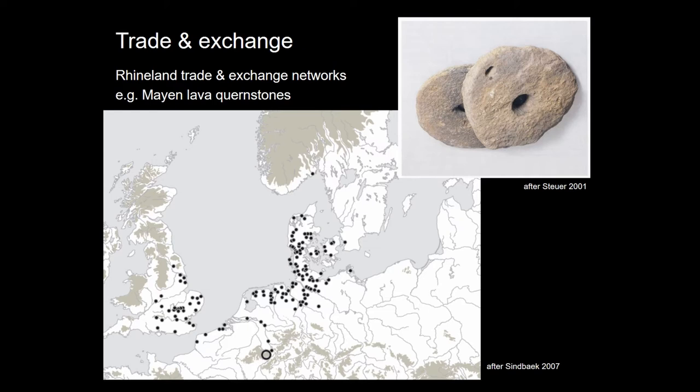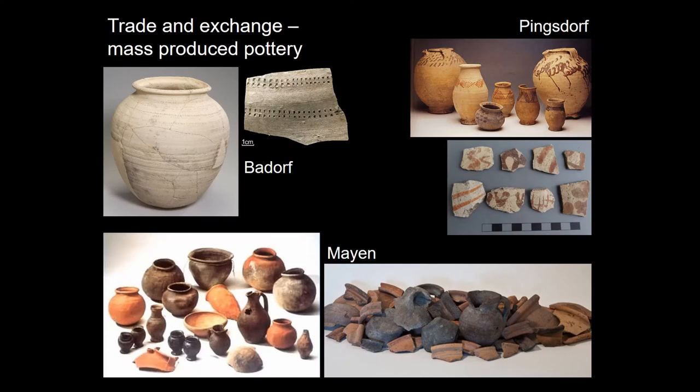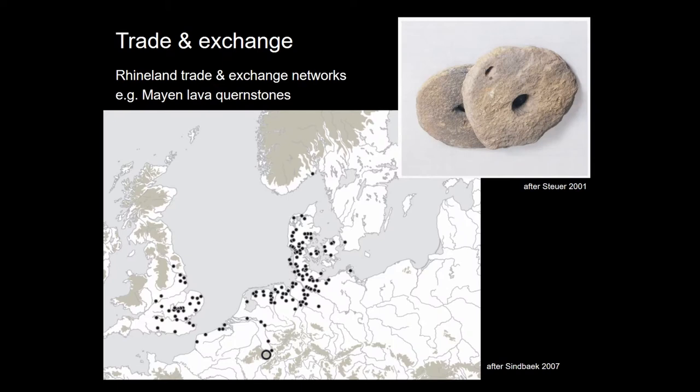This is a very intense trade network functioning in bulk products — low value, high volume — such as the Mayen lava quarry stones. This map put together by Surin a couple of years back shows, maybe with the exception of Sweden and Norway, the limits of the area this network covers. The same sort of network would appear if someone mapped pottery types such as Badorf, Mayen, or Pingsdorf pottery. This is a very intense trade network in the North Sea world, but unfortunately it doesn't really go south or connect to things in Central Europe.